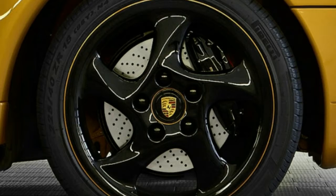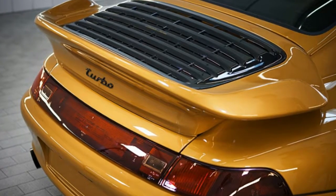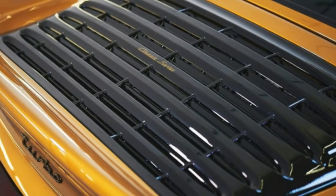There's also a badge claiming the car is one of one. Porsche says the car has a new chassis number — one that comes immediately after the last 993 built.